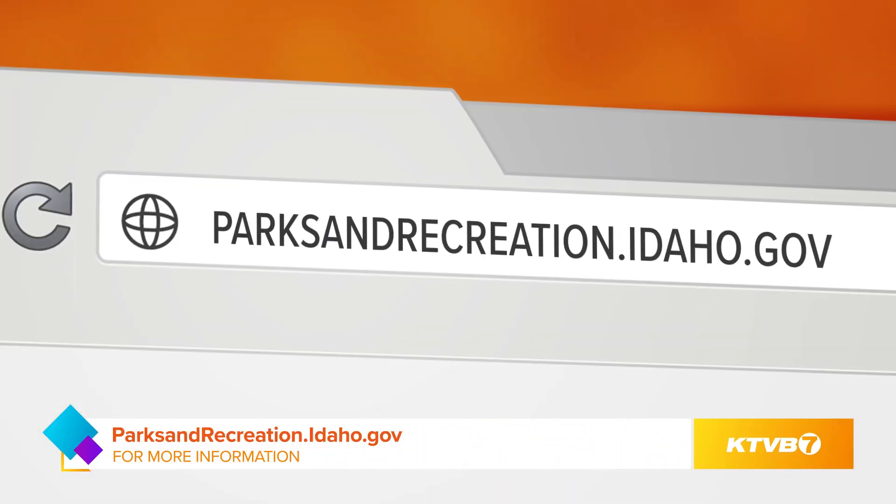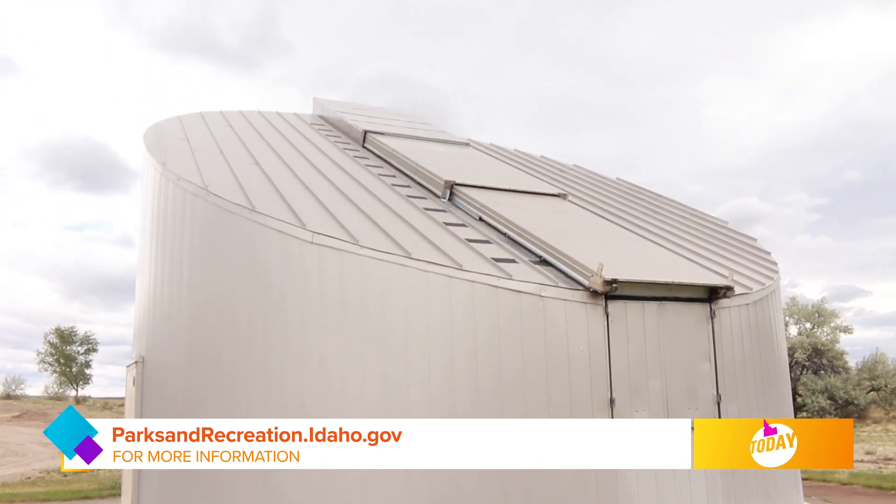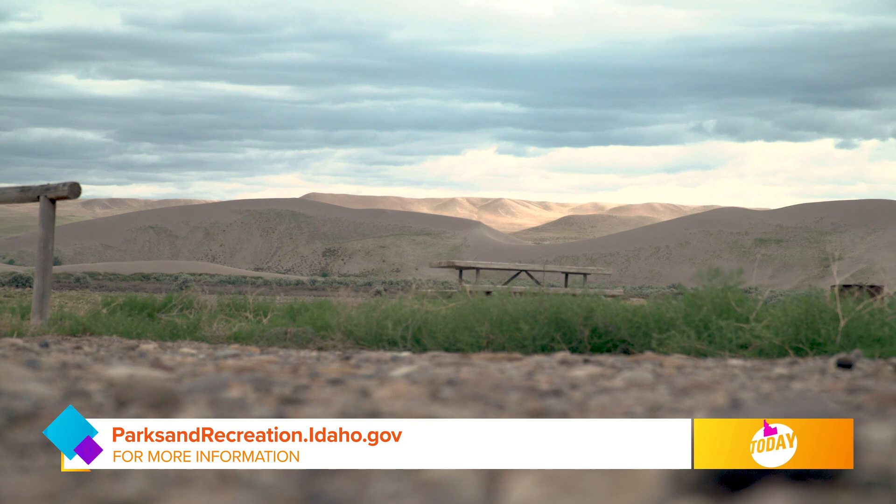Where can our viewers go to learn more and know when things are available, especially in regards to COVID? Parksandrecreation.idaho.gov will give them information on our observatory programs, when those are opening up, any park conditions, and general park information.